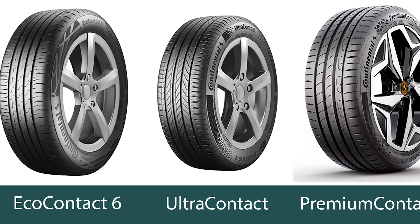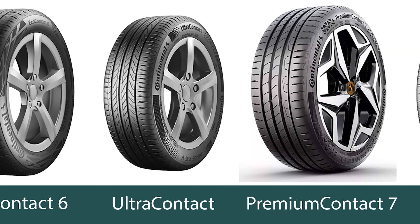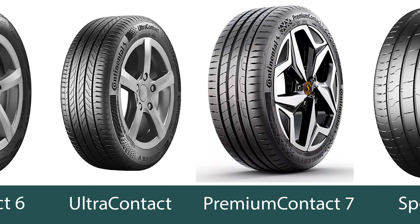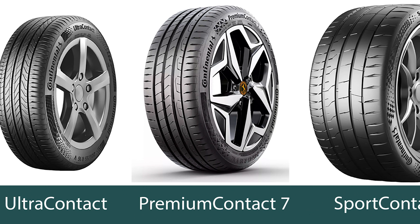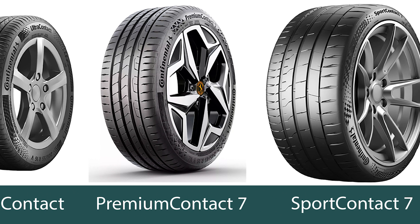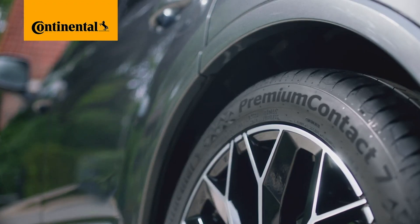First, let's take a look at Continental's current range of summer passenger car tires. The most fuel-efficient model is the Eco Contact 6, which competes in part with the newer Ultra Contact, but which also focuses more on electric and hybrid vehicles. In general, both tires are aimed at high mileage and reducing car fuel consumption. The imaginary center of the range is the Premium Contact 7, which belongs to the Touring Tire category.